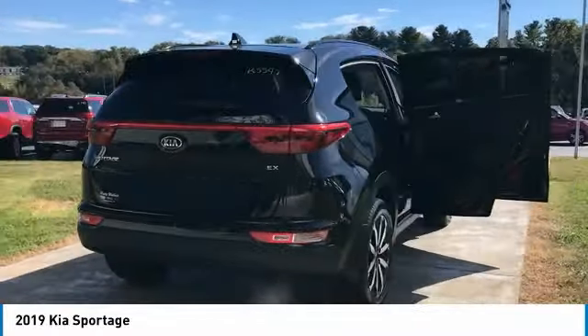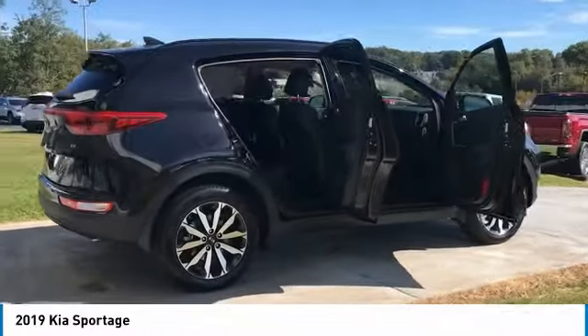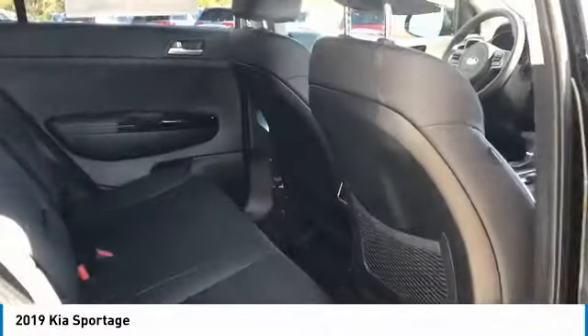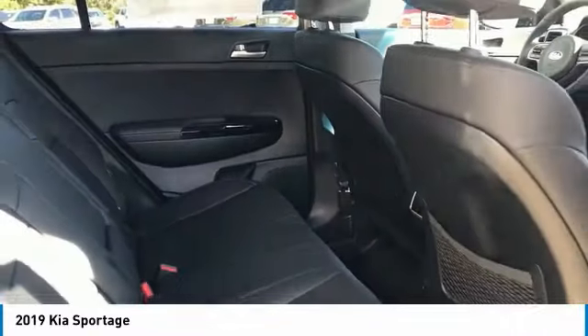All wheel drive, anti-lock braking system, traction control, air conditioning, Bluetooth wireless data link for hands-free phone, power steering, cruise control, aluminum wheels, AM FM stereo radio, hands-free communication.